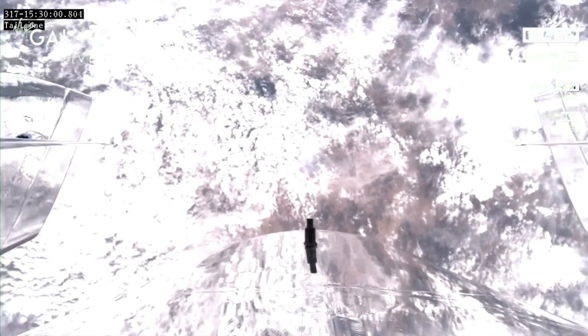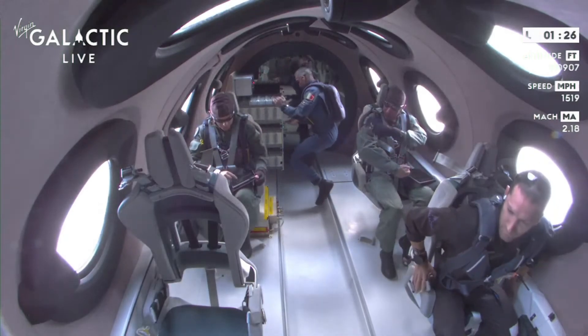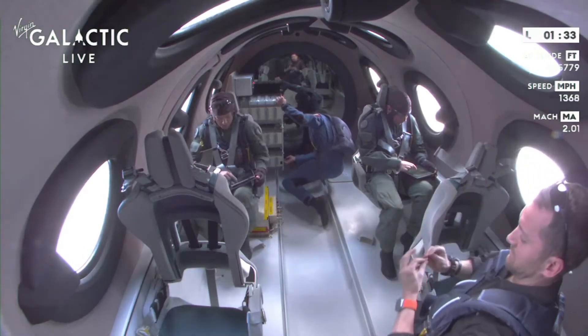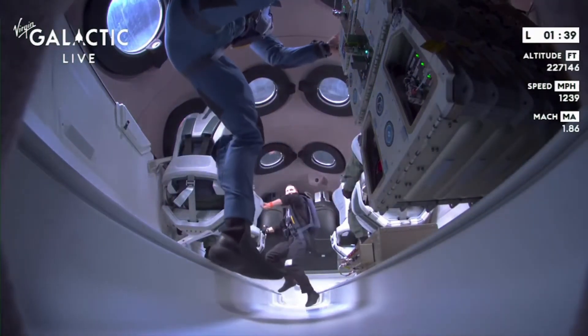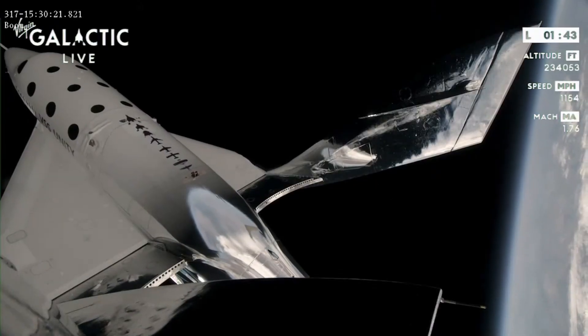Our mission specialists have been cleared to unstrap and enjoy the zero-G experience. This is amazing. What you're seeing is Colonel Villaday going to the back to tend to the payloads that are mounted on the rack. You can see Len Dolphy and Leo starting their experiments in their seat and having, it looks like, a great time, of course.